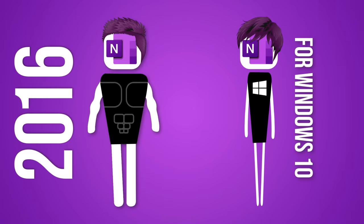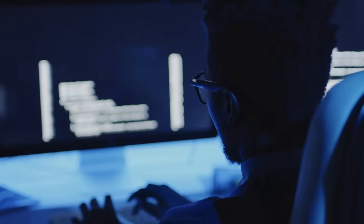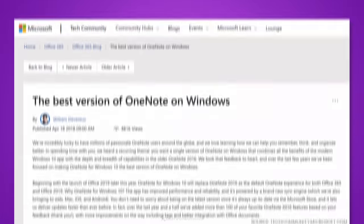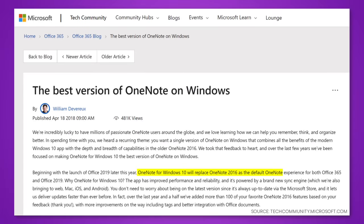Then came OneNote for Windows 10. At the time, Microsoft was pushing the Universal Windows Platform, or UWP. What UWP did is allow developers to write universal code for any Windows-based device. They didn't have to rewrite code separately for PCs, phones, and tablets — they could just use the same code, which was supposed to be a relief for developers. So back in April 2018, Microsoft announced that OneNote 2016 would be replaced by the new OneNote for Windows 10, based on this UWP platform.